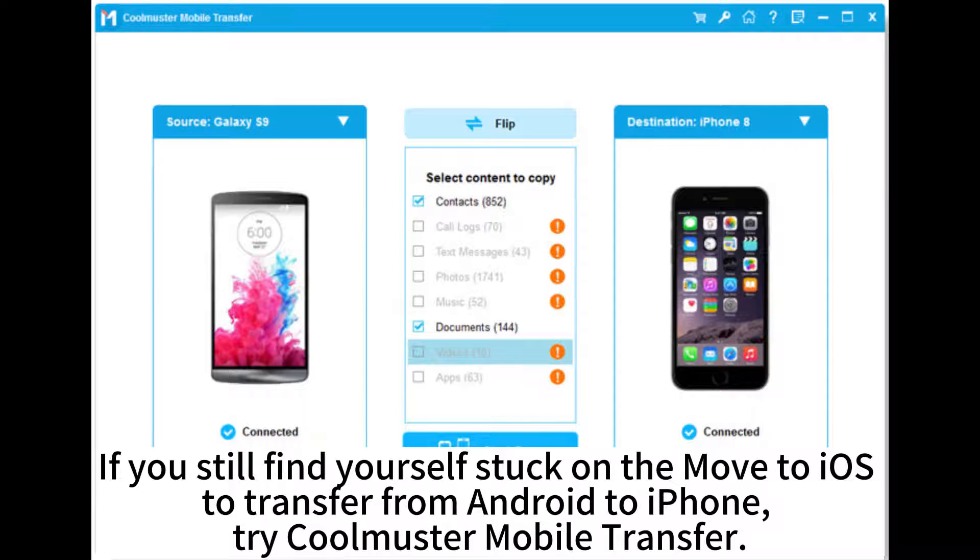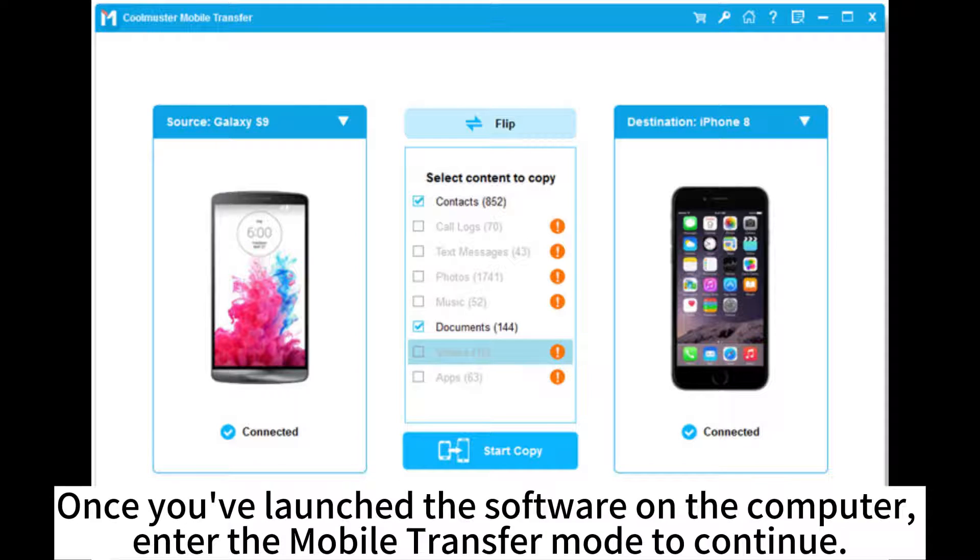If you still find yourself stuck on Move to iOS to transfer from Android to iPhone, try Coolmaster Mobile Transfer. Once you've launched the software on the computer, enter the mobile transfer mode to continue.